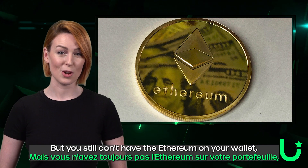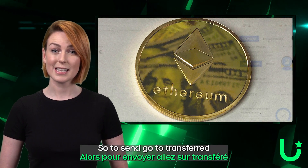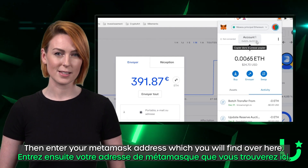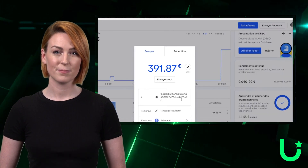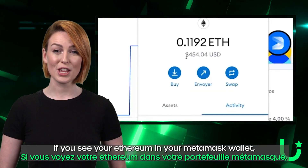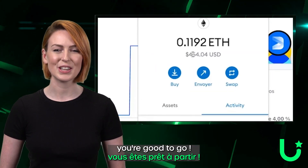Now, you still don't have the Ethereum on your wallet. So, to send them, go to Transfer. Then enter your MetaMask address, which you'll find over here. Click continue, then push send. If you see your Ethereum in your MetaMask wallet, you're good to go.